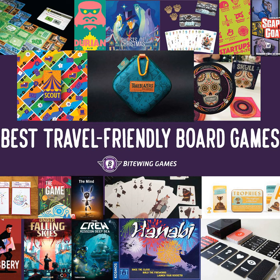In today's episode, I share 19 of the best travel-friendly board games and card games that money can buy. My name is Nick Murray, and this is the Bytewing Games Podcast.